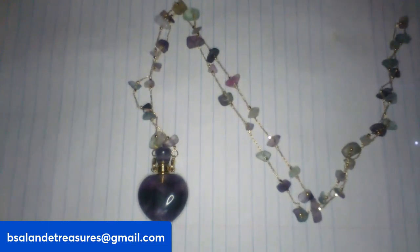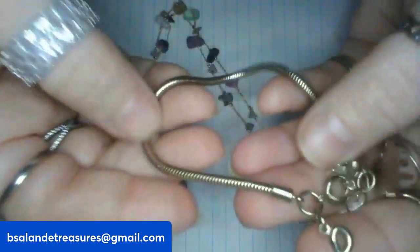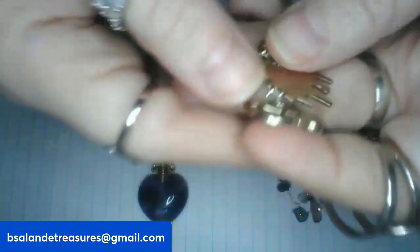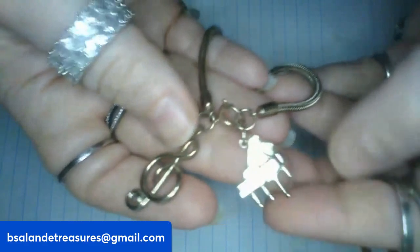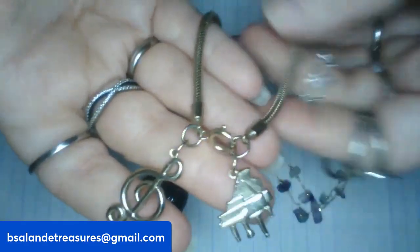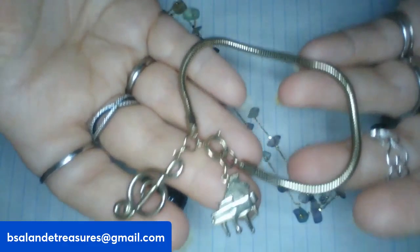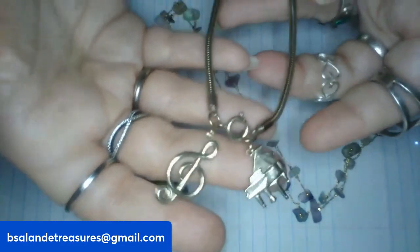Item Q is a vintage charm bracelet in the snake style — size seven. It has a musical staff and piano charm on it, very cute, with a spring ring clasp. This one is a ten dollar buy it now, item Q.